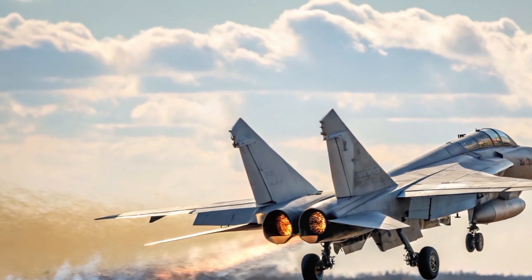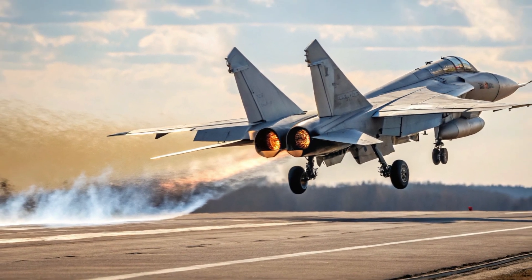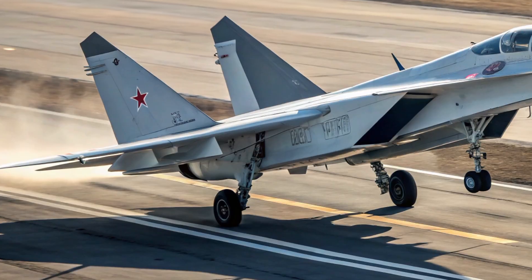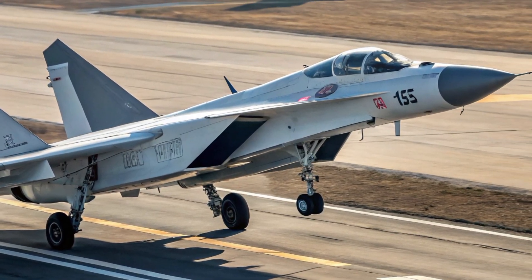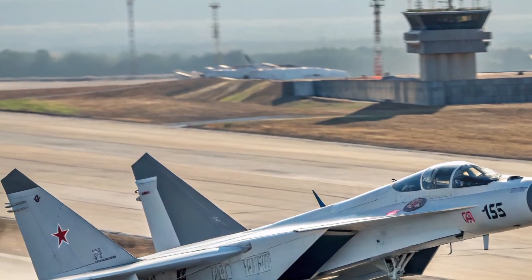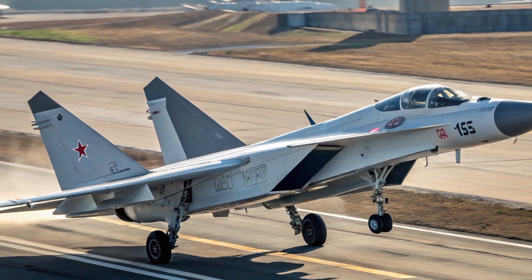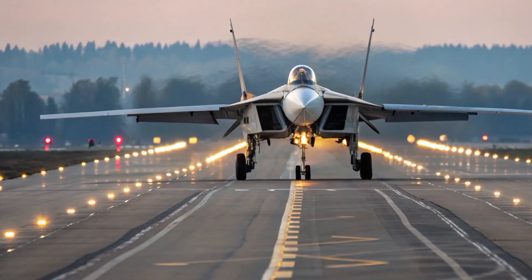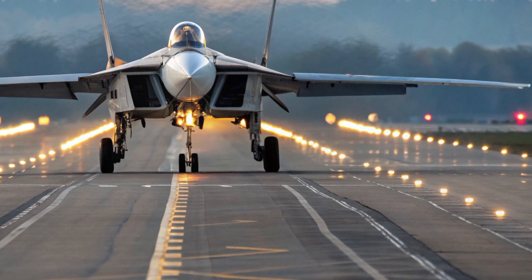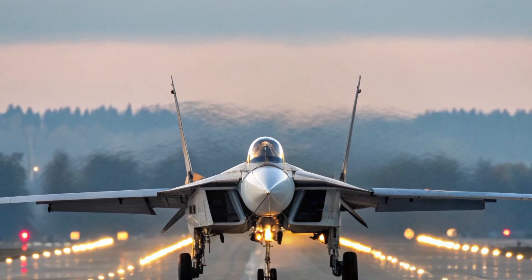The MIG-41's operational ceiling extends to nearly 100,000 feet, allowing it to engage targets at the very edge of Earth's atmosphere. It has the ability to intercept hypersonic missiles and even low-orbit satellites, making it both a defensive and offensive asset in future warfare scenarios. Its radar system, the Zaslan M2, is said to have an extended detection range capable of identifying stealth aircraft from vast distances, while its onboard infrared and electronic warfare systems provide multi-layered defense and tracking capabilities. The MIG-41 is armed with new-generation air-to-air missiles, including the R-37M and future long-range hypersonic weapons that can destroy targets before they even enter visual range.